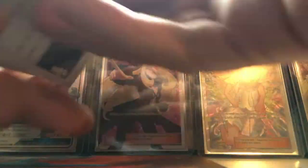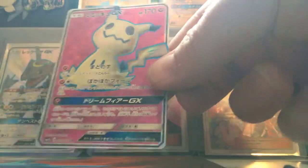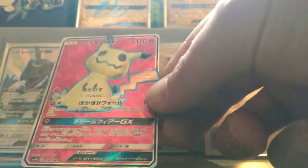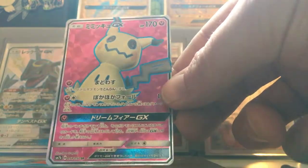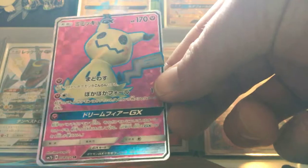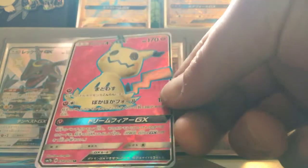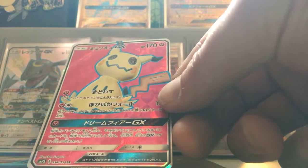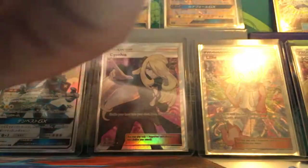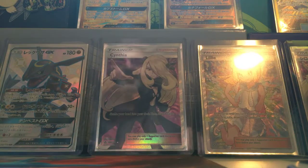Which one is it gonna be? Mimikyu Full Art. Dang it. It's a nice card, but... really hoping for something better than that. At least I got a Ninetales, but for the price...